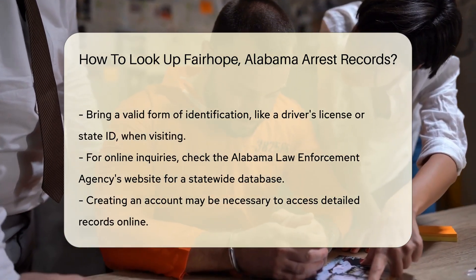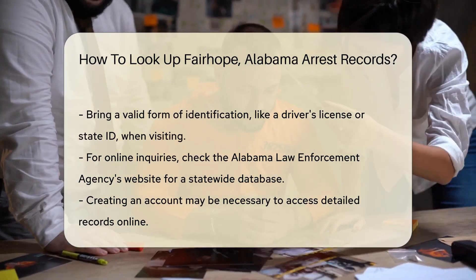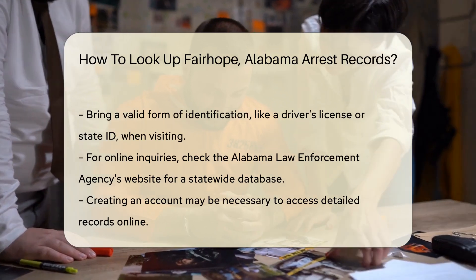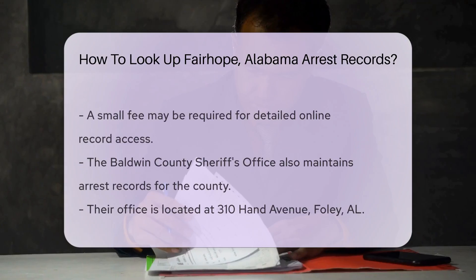If you prefer to make an inquiry online, you can check the Alabama Law Enforcement Agency's website. They provide a statewide database for arrest records. You may need to create an account and pay a small fee for access to detailed records.